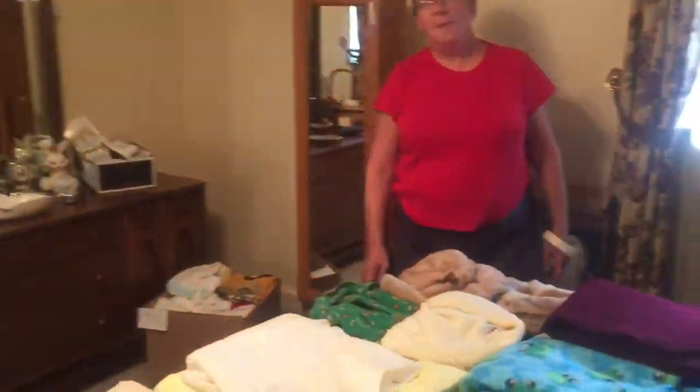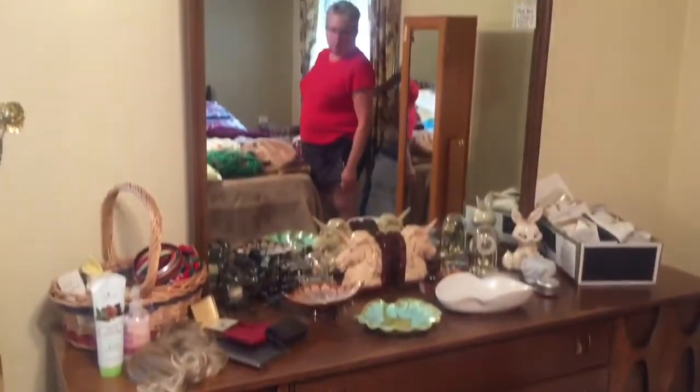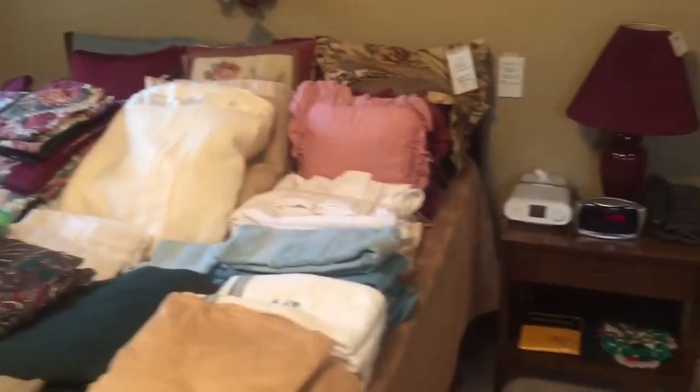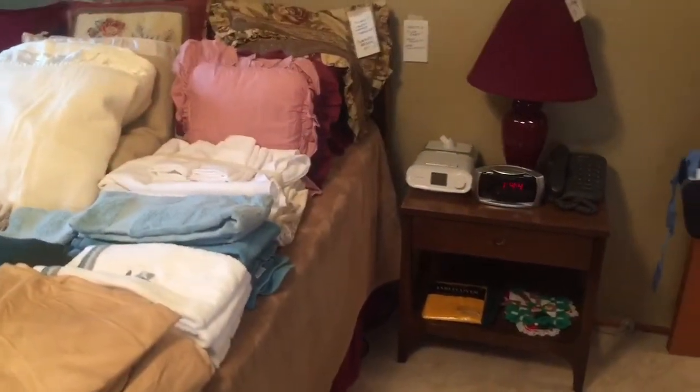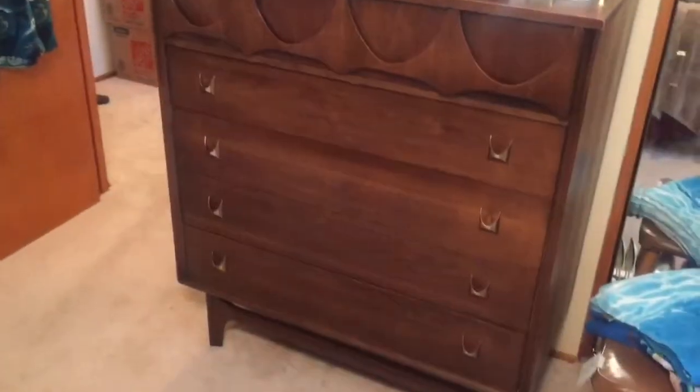First bedroom in Shaler. As you mid-century lovers will see, we have a full Broyhill mid-century bedroom set. You're also going to see flat-screen TVs throughout, but none of the flat-screen TVs are for sale. Tons of linens and bedding also. There's an old Woodstock manual typewriter. Packed bedroom.